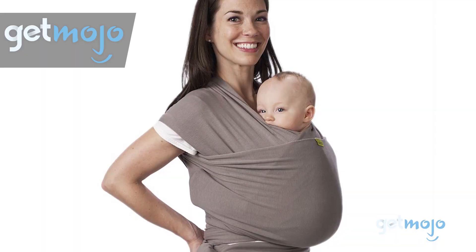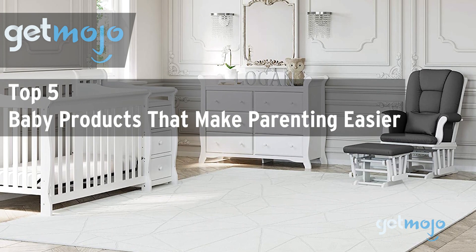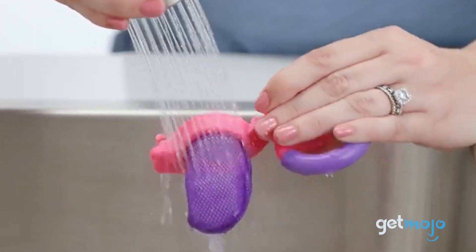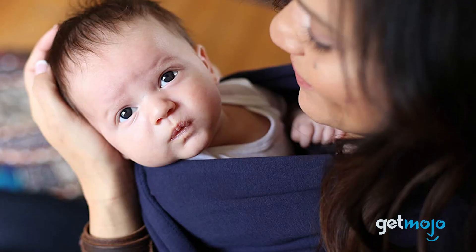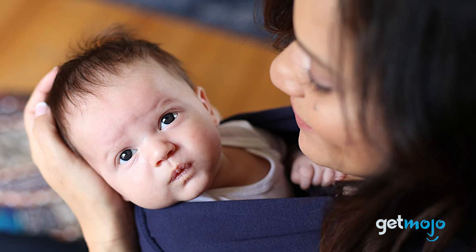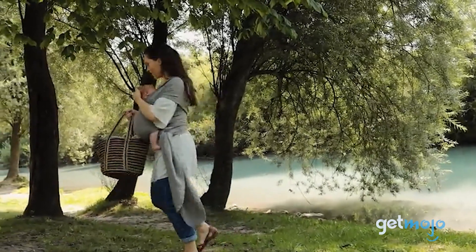Welcome to GetMojo, where we do the research so you don't have to. In this video, we're offering our picks for the 5 best baby products that make parenting easier. Being a new parent is hard — even if you're not new to the game, it can still be pretty challenging. But there are certain things that can make life a little easier when it comes to looking after a baby. We've sifted through numerous websites and consumer reviews to present our 5 recommended products.